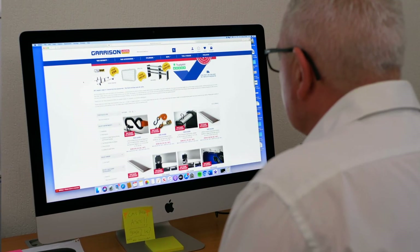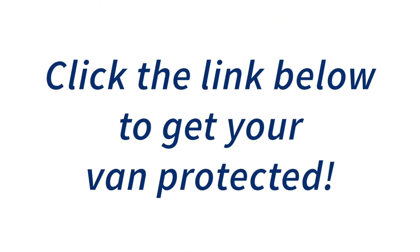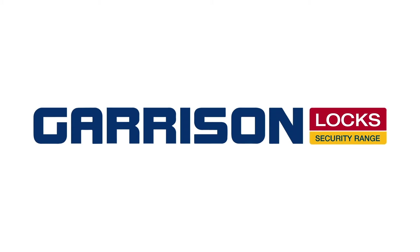Showing the website as well comes full circle, allowing people to see a bit more of Garrison Locks and keeping the viewer interested by breaking up that closing statement with another visual. Then, nice and simple at the end: click the link below to get your van protected. By having a call to action like that, you can put a link in the description whether it's on YouTube or Facebook, use a custom link to different landing pages, and then track where the traffic is coming from in relation to your video.